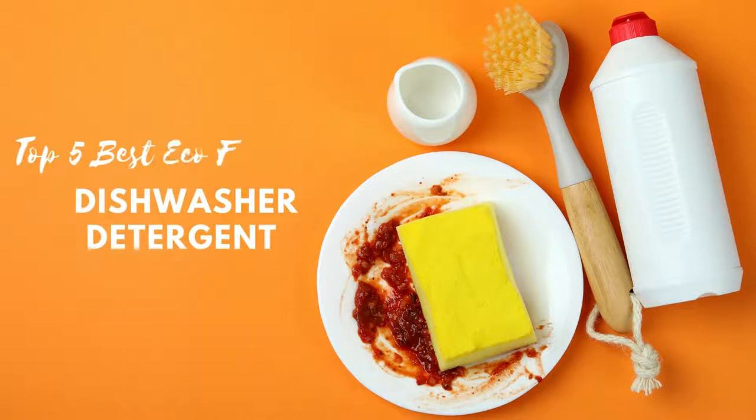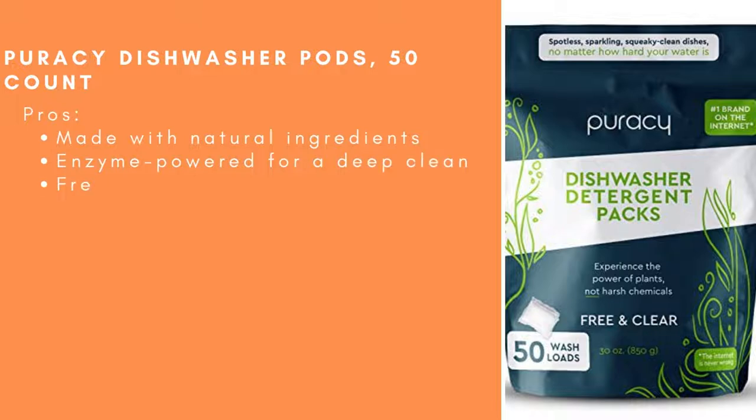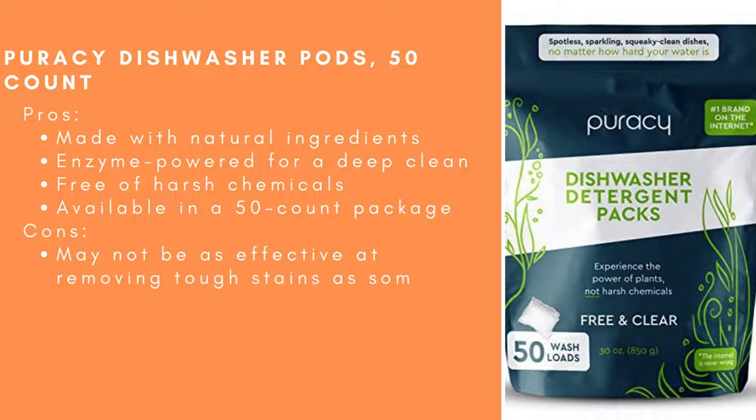Top 5 Best Eco-Friendly Dishwasher Detergents. First up: Puracy Dishwasher Pods, 50 Count. Pros: Made with natural ingredients, enzyme-powered for a deep clean, free of harsh chemicals, and available in a 50-count package. Cons: May not be as effective at removing tough stains as some other options.